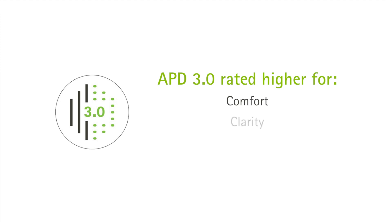These initial studies told us that APD 3.0 was rated higher for comfort, clarity, and overall preference over APD 2.0. But we also wanted to understand how well APD 3.0 would hold up compared to a leading competitor's hearing aid.